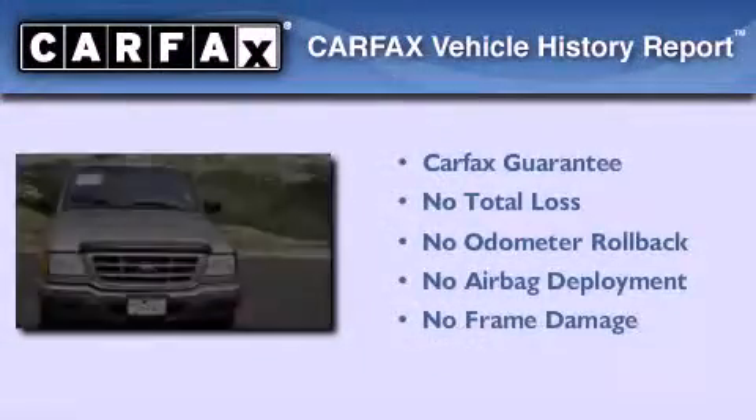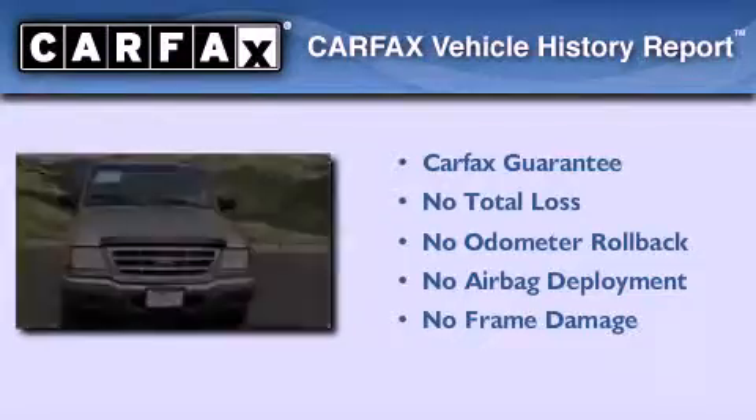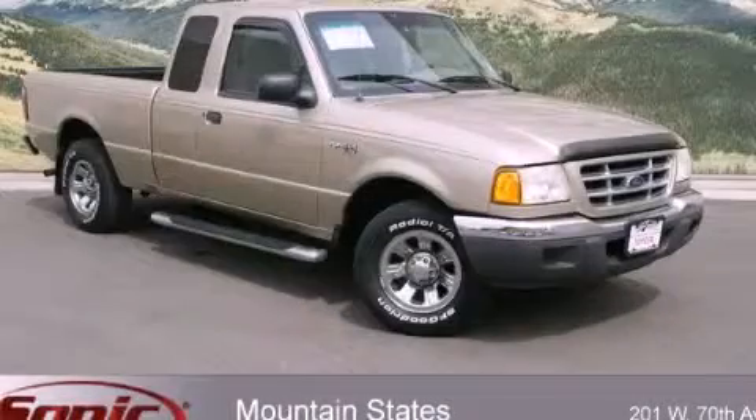Not to mention that this Ford qualifies for the Carfax buy-back guarantee. Stop by today and test drive this vehicle for yourself.